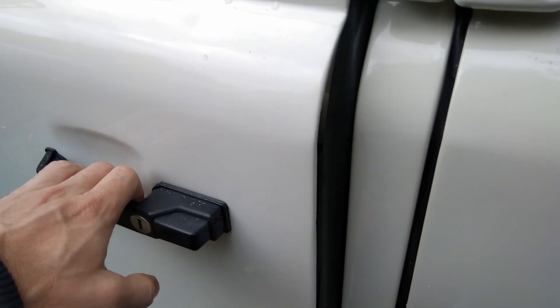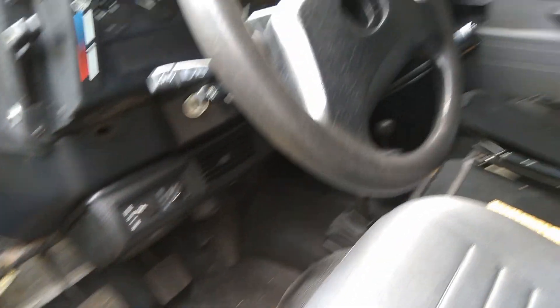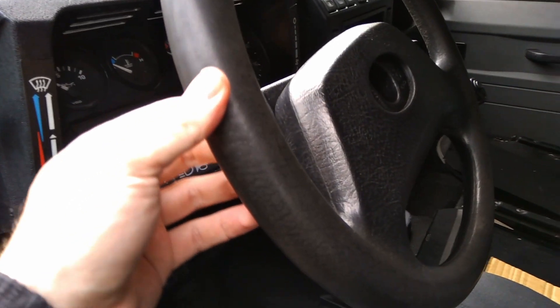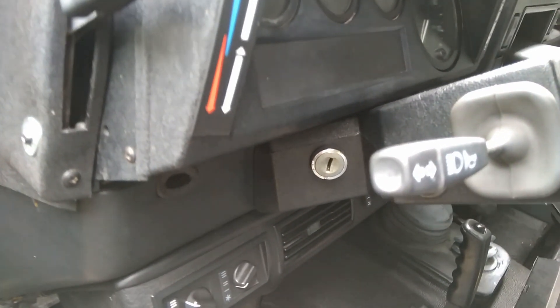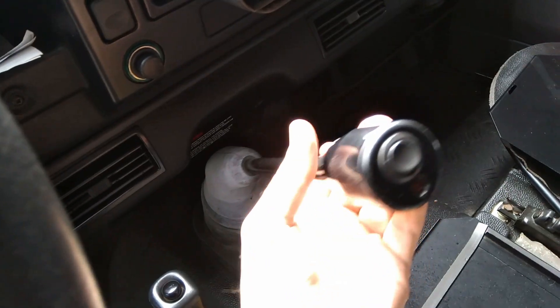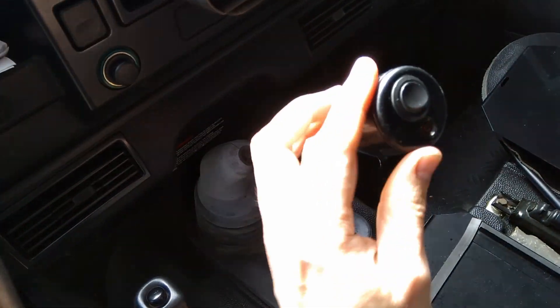Oh, it's unlocked — let's take a look inside. So this is what a rest-of-world spec Defender looks like. God, it's almost brand new — it's brand new. It's the gearbox handle. Oh, that's tight — oh wow.